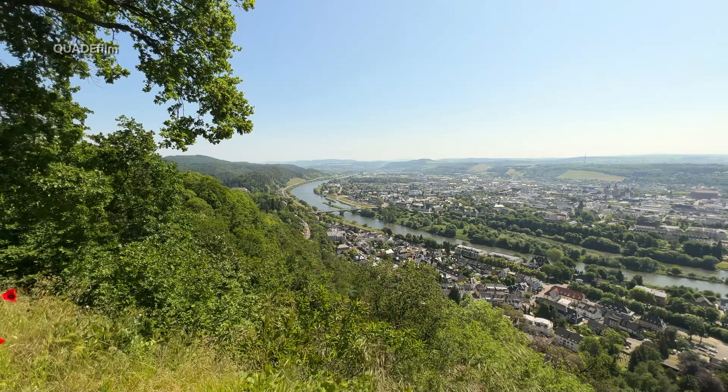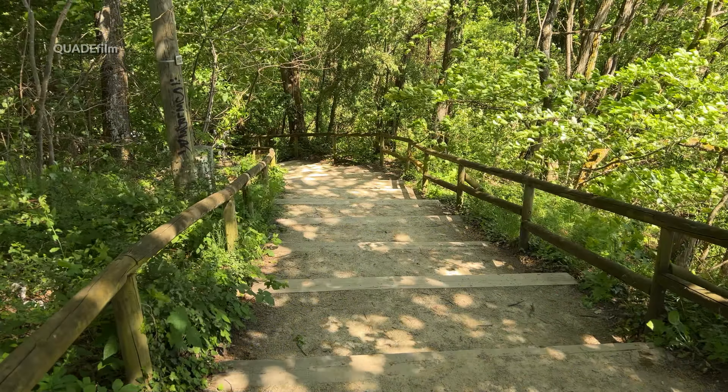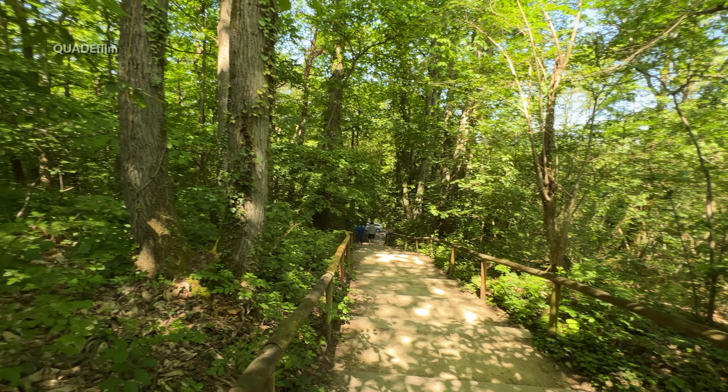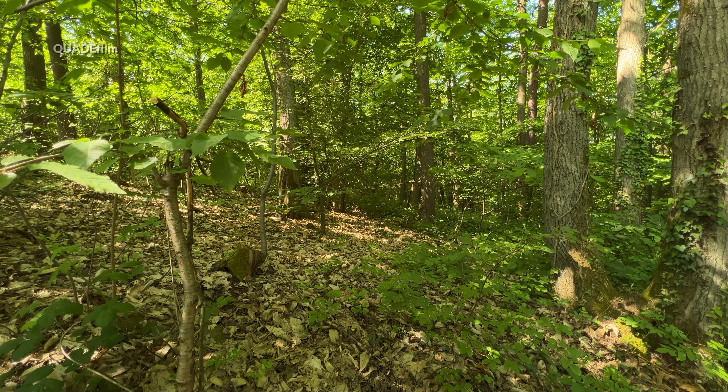Das war der Ausblick über Trier von der Mariensäule aus, aber wir sind noch nicht am Ende unserer Tour – es geht weiter. Begeben wir uns wieder nach unten in den Stadtteil Trier-Euren.